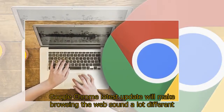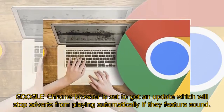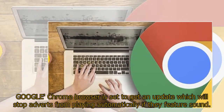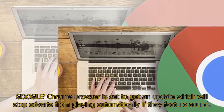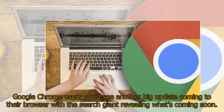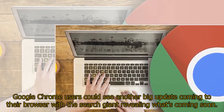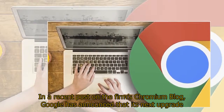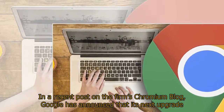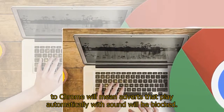Google Chrome's latest update will make browsing the web sound a lot different. The browser is set to get an update which will stop adverts from playing automatically if they feature sound. Google has announced that its next upgrade to Chrome will mean adverts that play automatically with sound will be blocked.